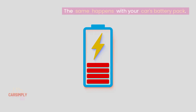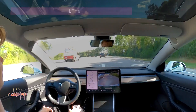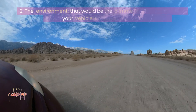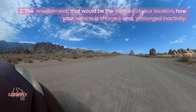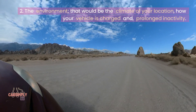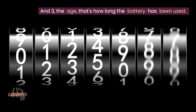The same happens with your car's battery pack. Three main factors affect how fast this happens. One, the use — that's basically how the car is driven. Two, the environment — that would be the climate of your location, how your vehicle is charged, and prolonged inactivity. And three, the age — that's how long the battery has been used.